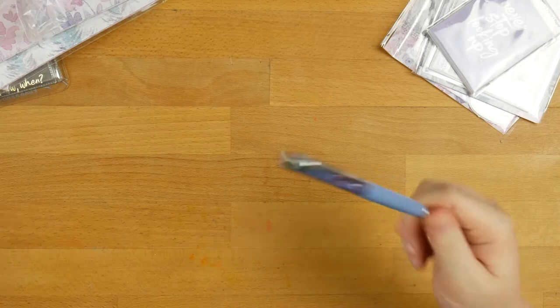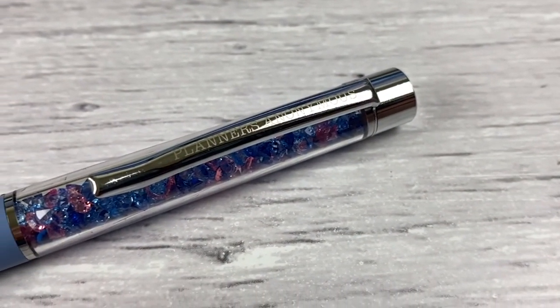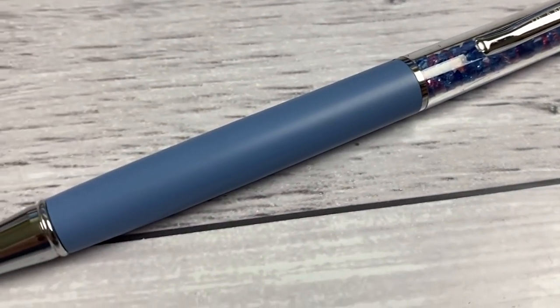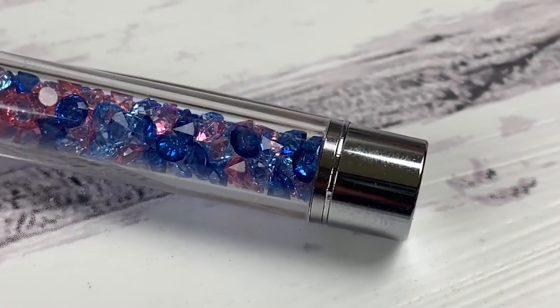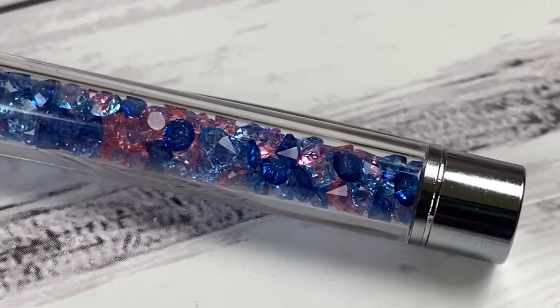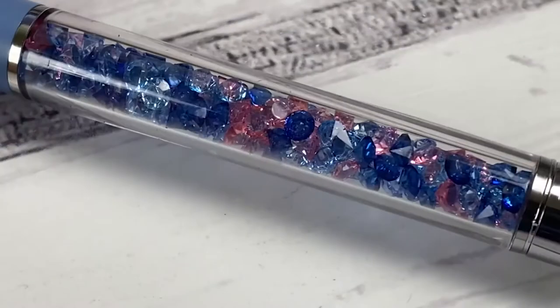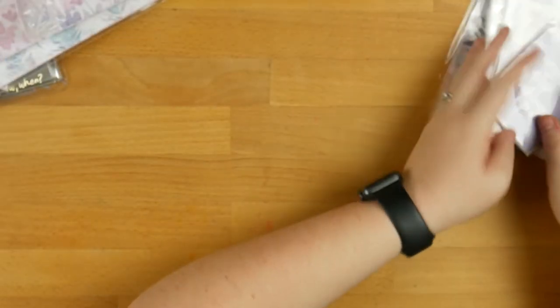We'll jump to the pen. It is this absolutely stunning silver with lilac, and if you look at the little gems in there, we've got a dark blue, a light blue, a little bit of pink — just blue and pink. But very, very pretty. You guys know how much I love the Planners Anonymous pens, and I have an idea for how to display these in the new house, so stay tuned.